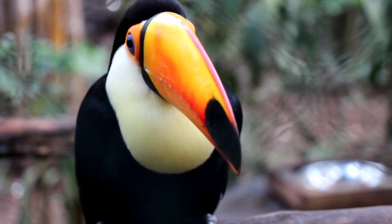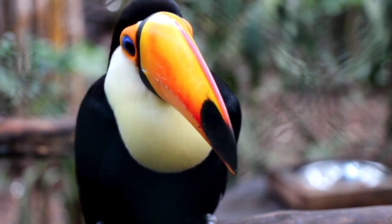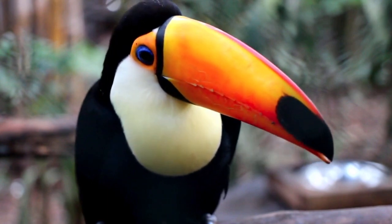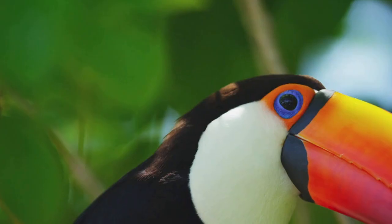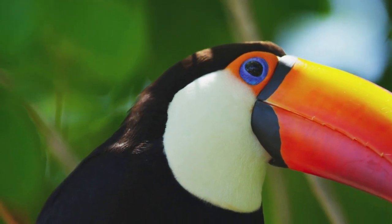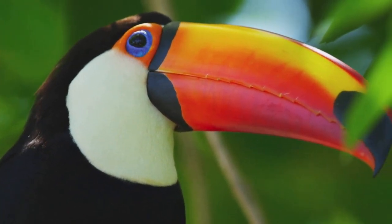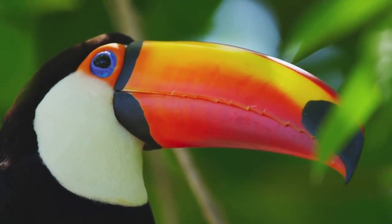Fact 4: Fruity Favorites. Speaking of diet, toucans have a sweet tooth for fruits. They are primarily frugivorous, meaning their diet mainly consists of various fruits found in the rainforest. They especially love indulging in figs, berries, and the juicy pulp of palm fruits. Yum!